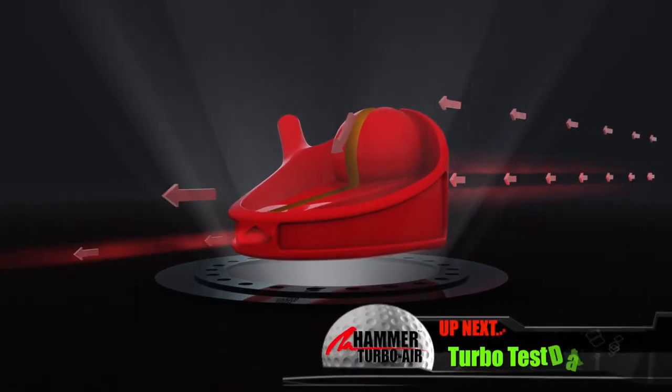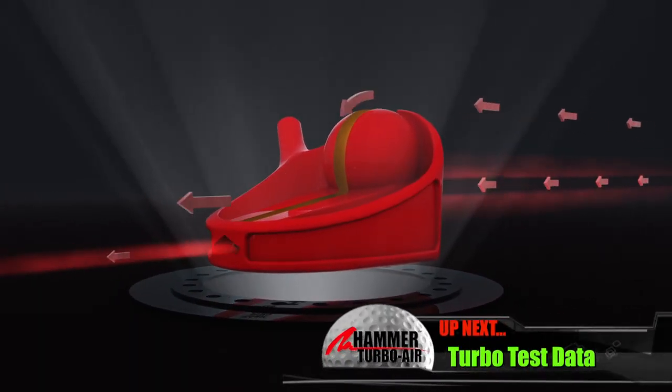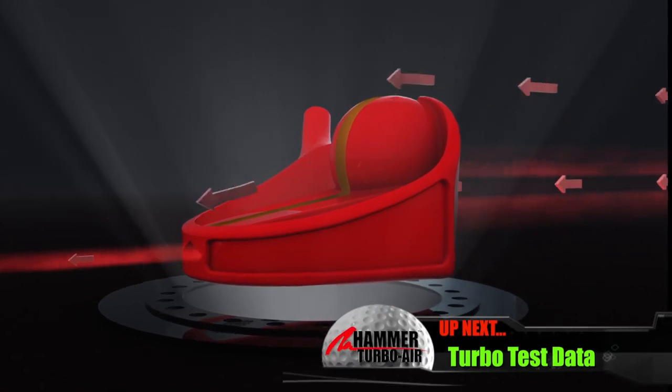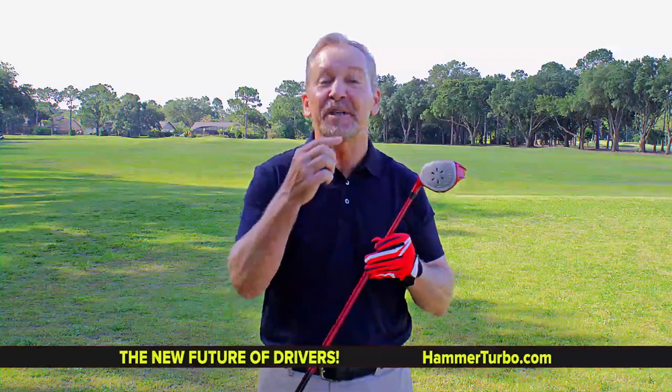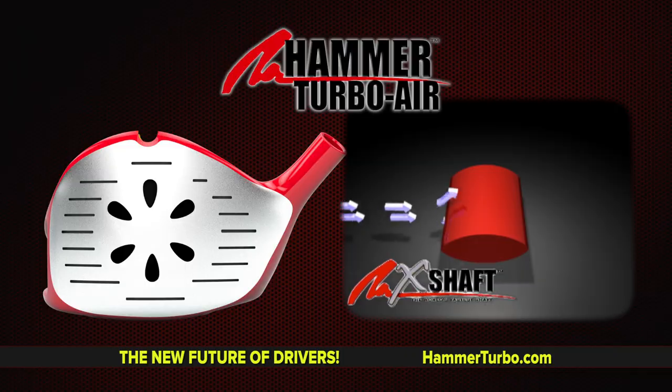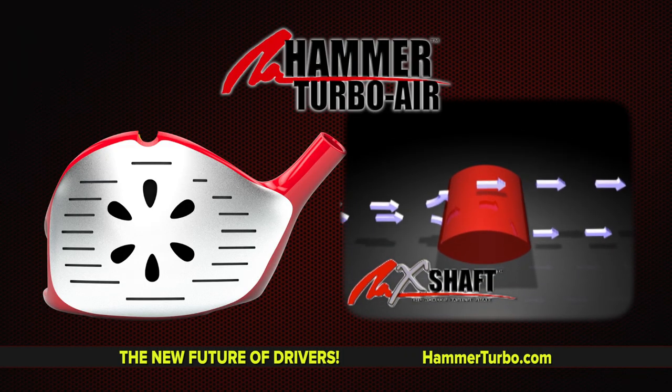The only driver that picks up speed all by itself. The Hammer Turbo Air will take you right from the runway to the fairway. This is real driver speed with fast speed slots, fast face, and fast shaft. This is the coolest driver on the planet.